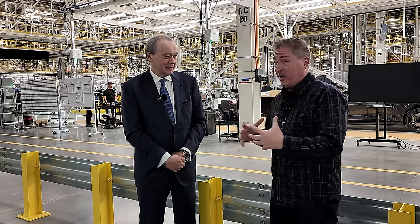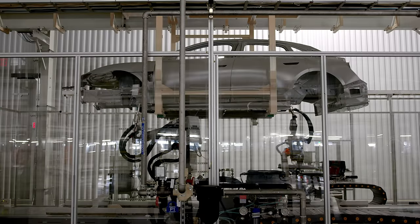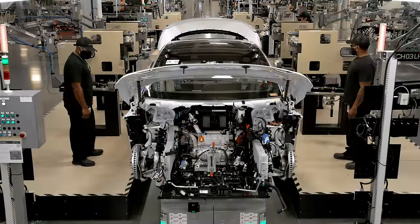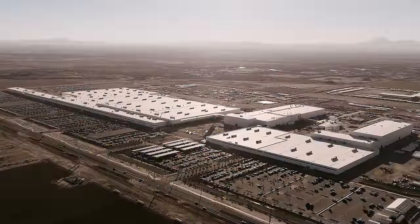I'm here with Peter Rawlinson, Lucid CEO, and we're inside a new, enormous facility. I was here on site at AMP1 in Casa Grande, Arizona three years ago when they opened Phase 1 of this facility. But now you're here to announce the opening of Phase 2, which quadrupled the size of Lucid's manufacturing facility.